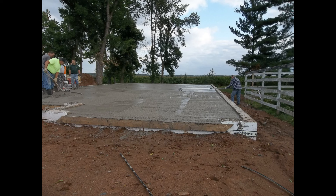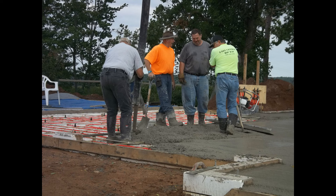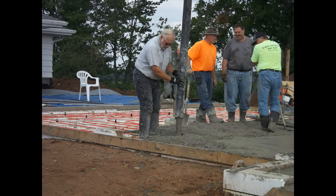My neighbor, his brother, and the other neighbor — they know concrete. This went very well. It was early in the morning, so it was before the heat of the day.